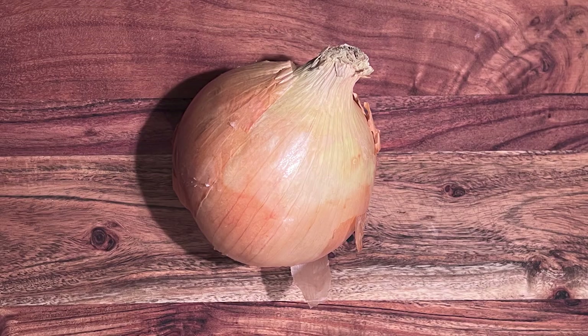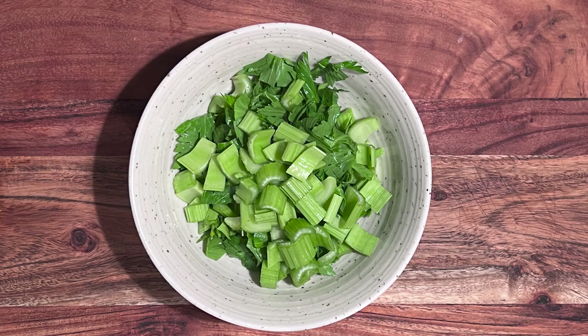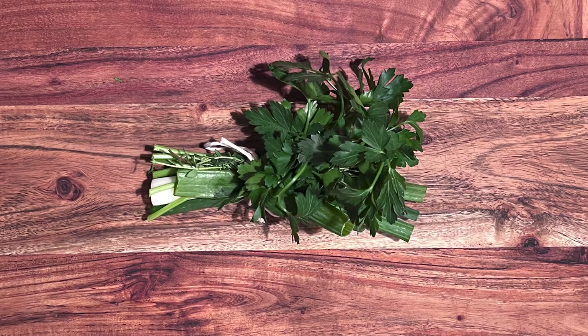One large onion, sliced. One small head of celery, chopped. One singular clove of garlic. Of course, modern non-Edwardian palates, including my own, may enjoy more garlic than this, but I'm going to go with a single clove this time just to stick with the original recipe. Plus, there's more garlic in the curry paste. A bouquet garni.